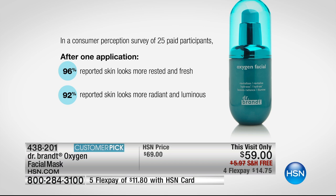We're going to show you a survey, but you can go to hsn.com and read the reviews — every single review is a perfect five stars. In a consumer perception survey, 96 percent reported skin looked more rested and refreshed, and 92 percent reported skin looked radiant and luminous. If you've ever had an oxygen facial treatment at a spa, it costs more than sixty dollars — but you can do this at home.